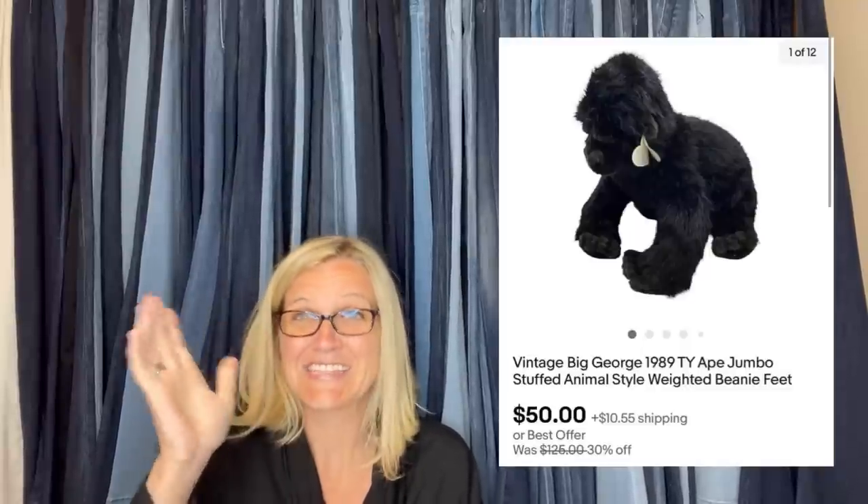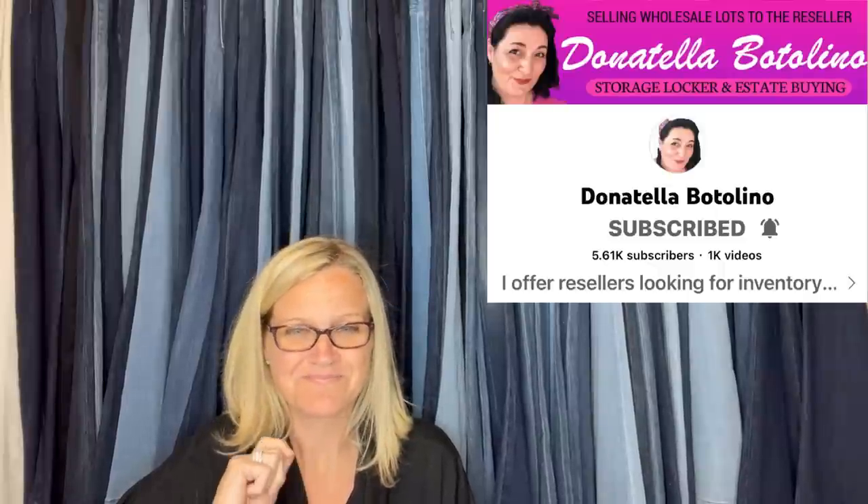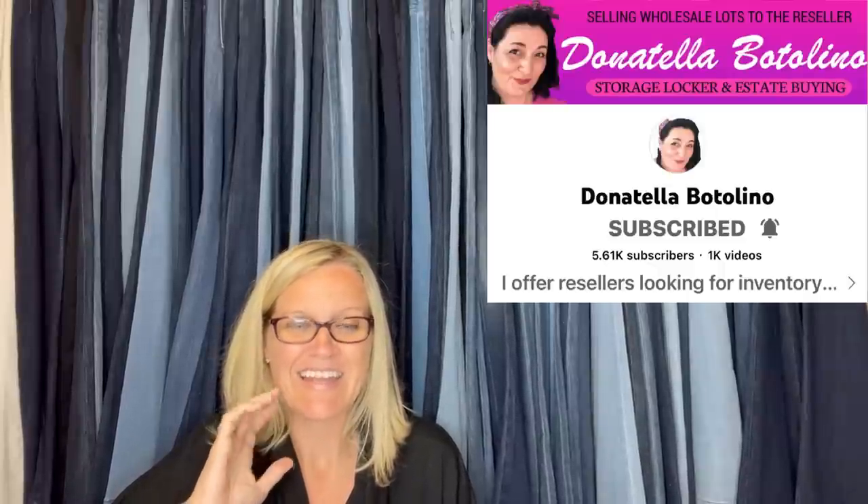The first item is mine. It's a plush — is it TY or tie? I always forget. But you know, like the little beanie babies? This is like a jumbo beanie baby. This is what he looks like. I got this out of a mystery plush lot that I purchased from Donatella Botolino's YouTube channel.